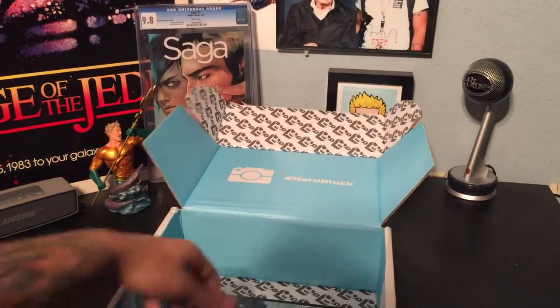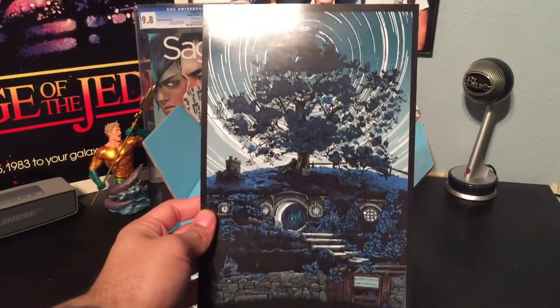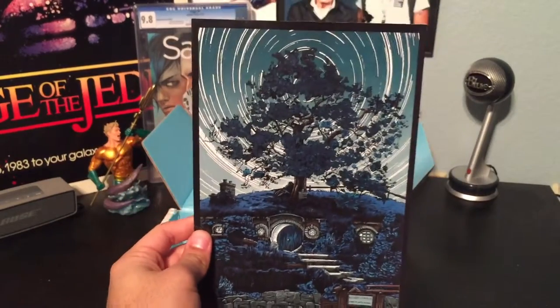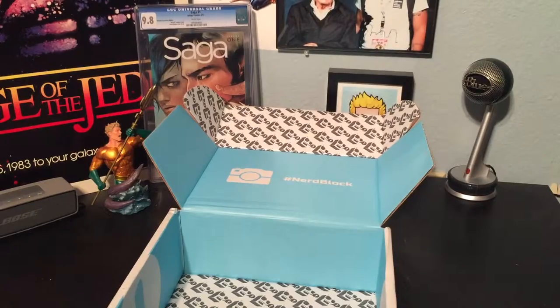And it looks like we got a cool print. We got The Hobbit and his little house. Well, this is neat. I can throw it in with some other prints that I got in other unboxing videos. That was really cool.